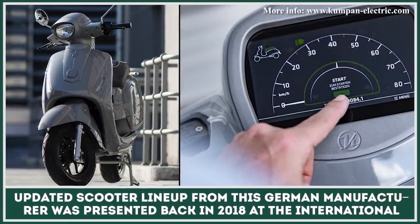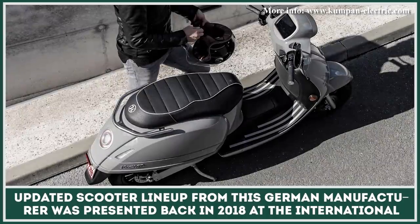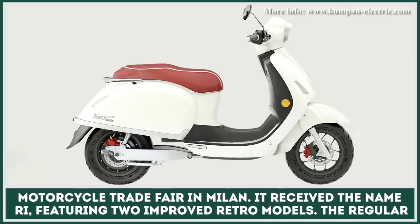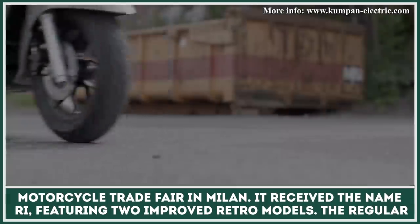The updated scooter lineup from this German manufacturer was presented back in 2018 at the International Motorcycle Trade Fair in Milan. It received the name RI, featuring two improved retro models.